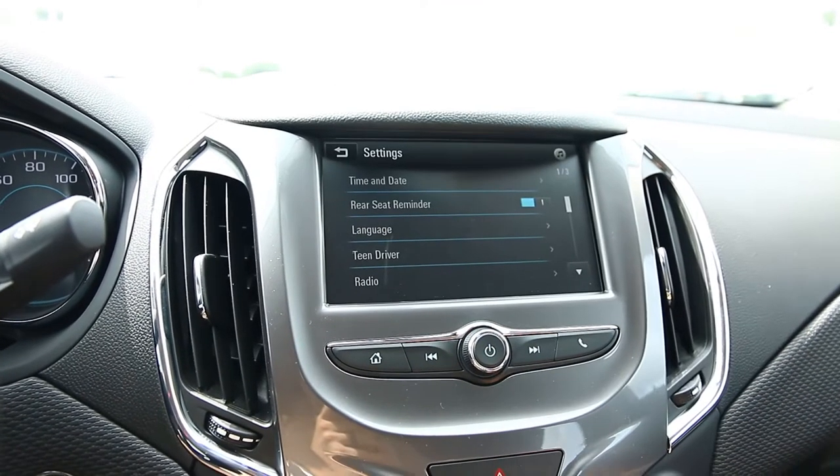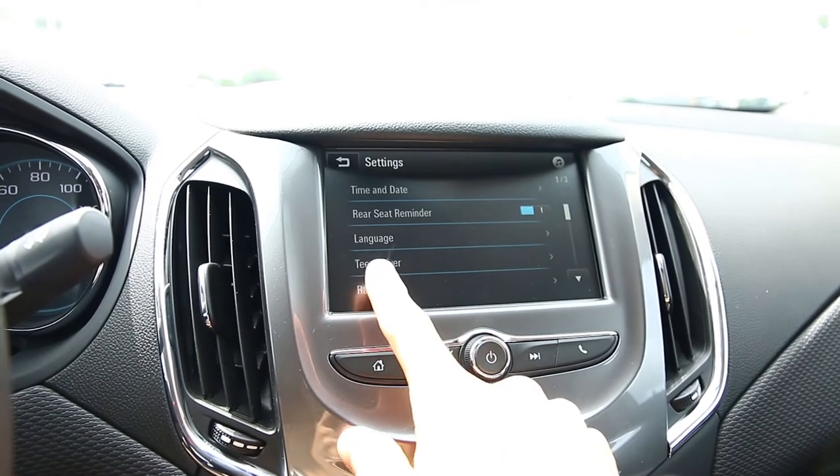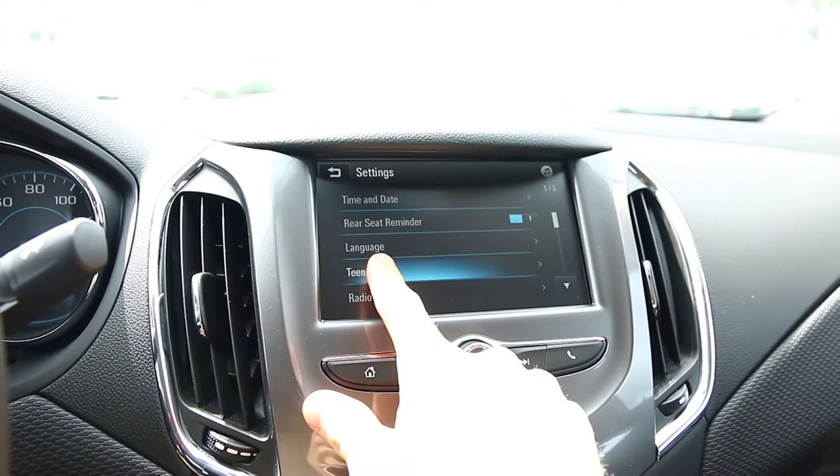First we're going to look at how to set up the system and the different controls you have over the car. Then we're going to take it out on the road and get some real-time experience with this new safety feature. First step is we go into our settings and right there on this first page, hit Teen Driver.